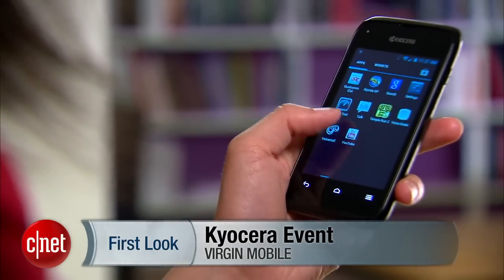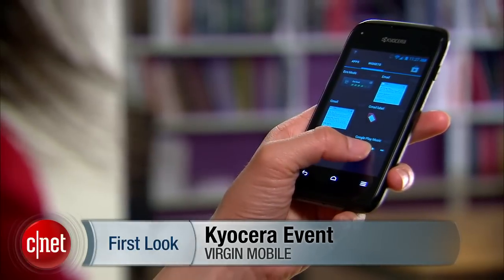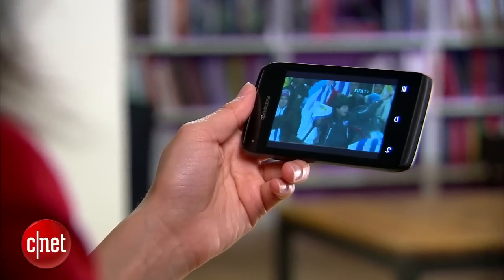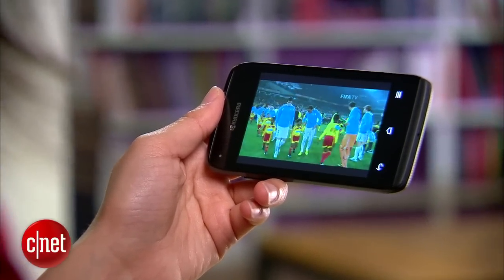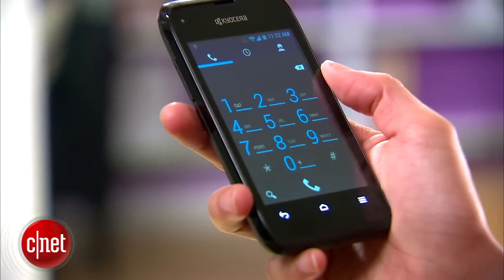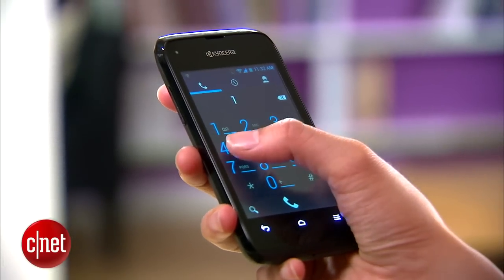This compact entry-level device sports a 3.5 inch HVGA touchscreen and runs Android 4.0 Ice Cream Sandwich. It is 3G enabled and is powered by a 1 gigahertz processor and a 1.5 ampere hour battery, giving you a reported talk time of about 8.7 hours.